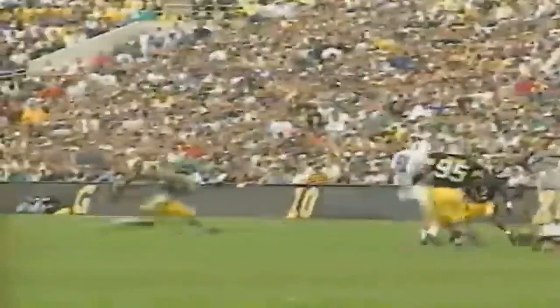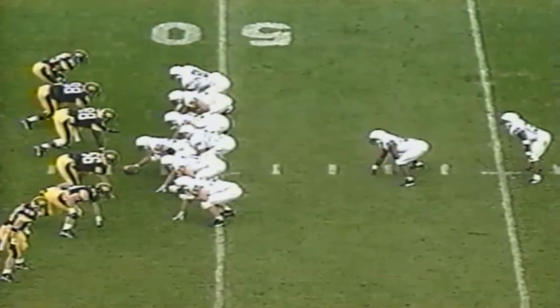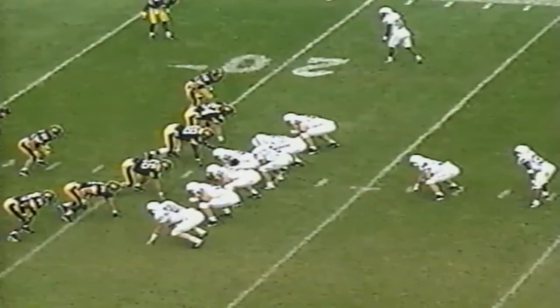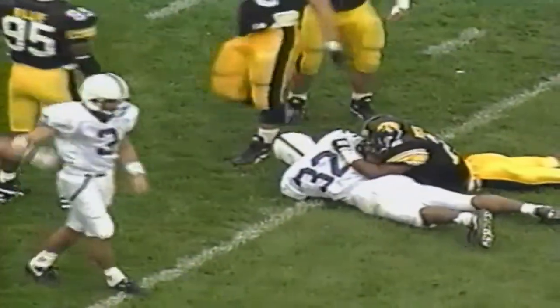From the 30, first and ten. Saka wants to throw, finds Brady — gain of 22. Pat Boone in on the tackle. First and ten from the 48. Carter over right guard, cuts back left, he gains 25 before Marquise Porter brings him down. Two plays later, second and eight. Carter over left tackle, he gains ten before Boone again makes the tackle.